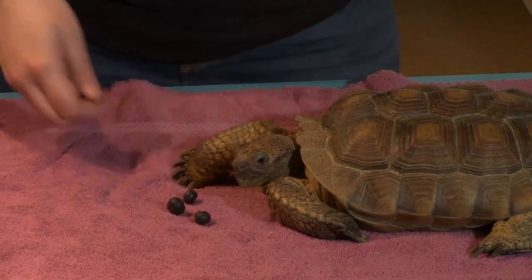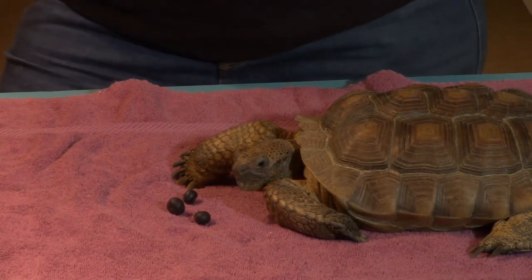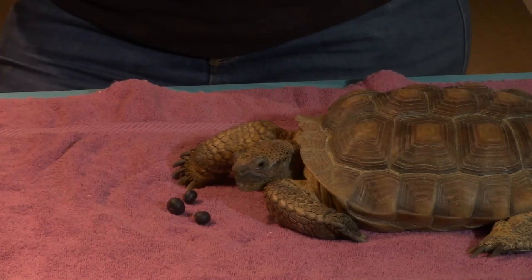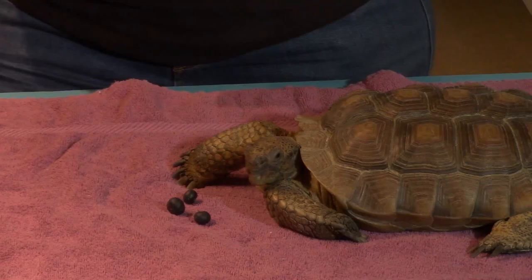Tortoises always live on land. We talked about how turtles can live in the water or on land, but tortoises strictly live on land. And a lot of them, like the desert tortoise, spend a lot of their time underneath the ground.